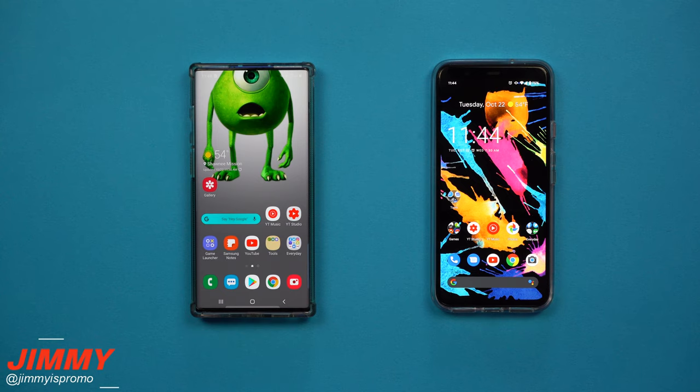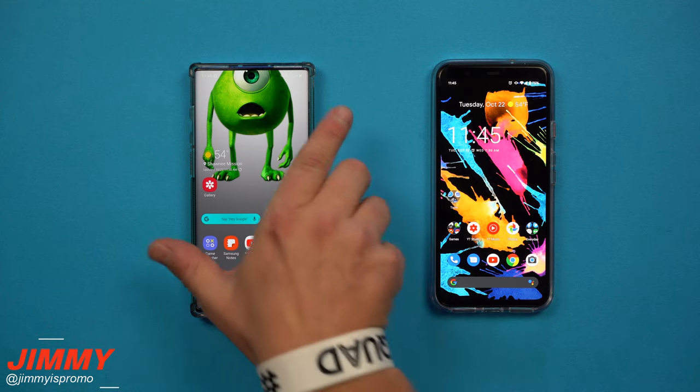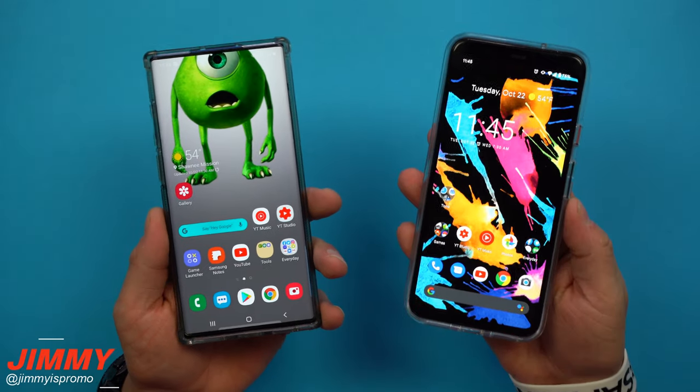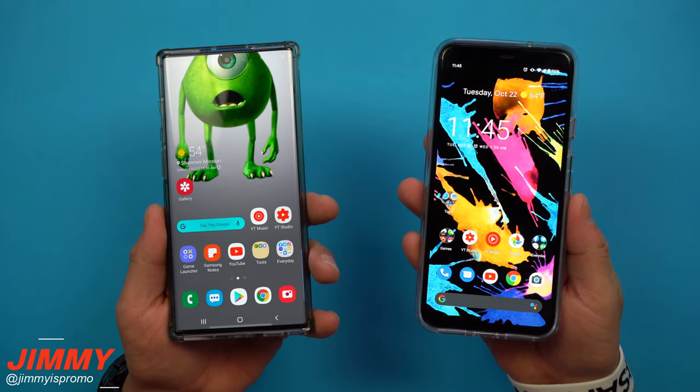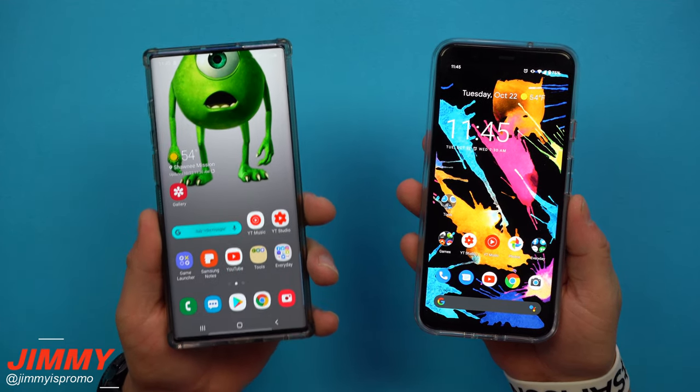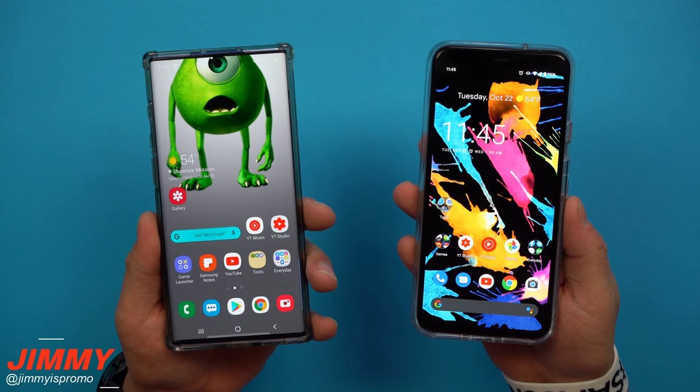Hey everybody, welcome back to Jimmy's Promo. Today we'll be doing a face unlock speed test. The challengers are the Galaxy Note 10 Plus and the Google Pixel 4 XL. Face unlock has been touted to be really fast with the Google Pixel 4 XL, but I can make the same argument for the Galaxy Note 10 Plus.